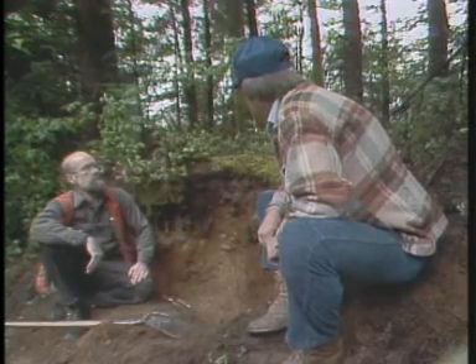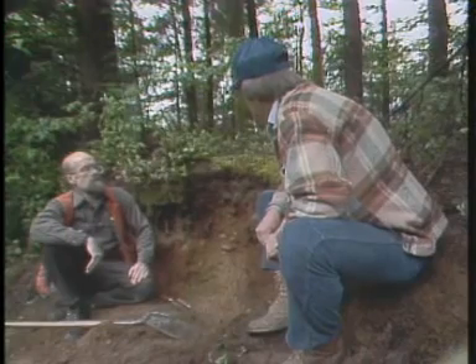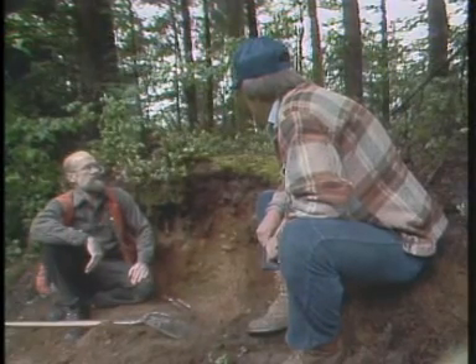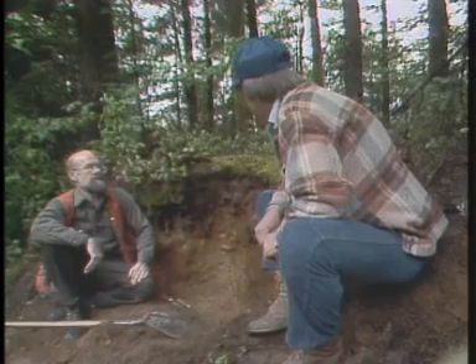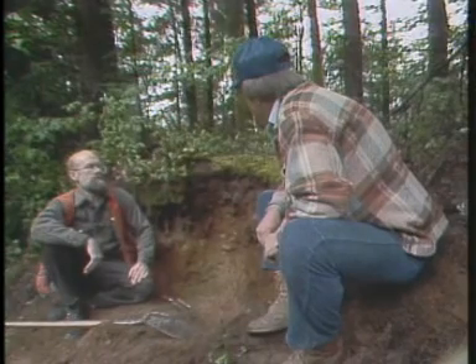The growth rates in this stand of Douglas fir reflect that. Probably the most limiting nutrient here is nitrogen. If one were to try to improve the fertility of this soil, the place to begin would be by applying about 200 kilograms of nitrogen per hectare, perhaps as urea — that's the conventional nitrogen fertilizer application in forestry in this area.